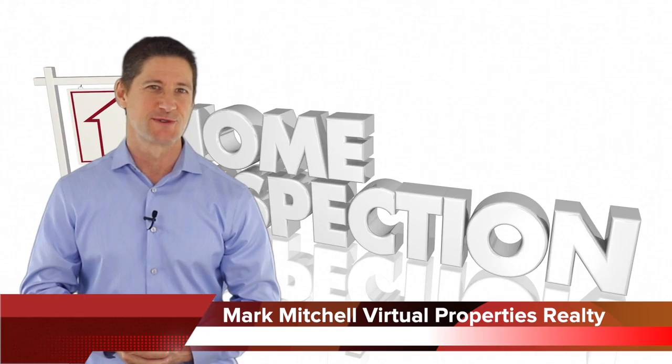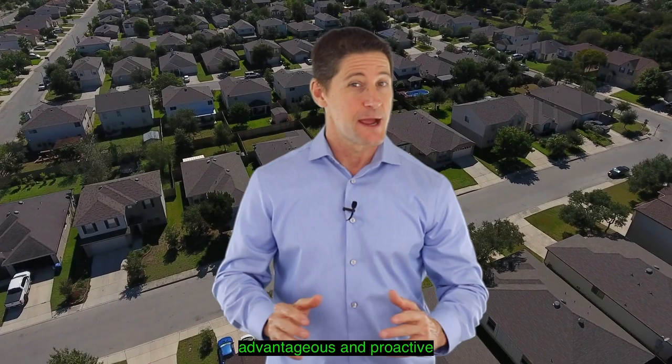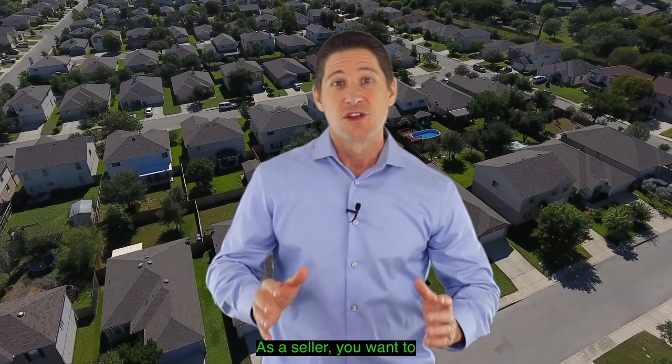Hey guys, when and why should you consider having inspections done prior to listing your home on the market? Hi, I'm Mark Mitchell with Virtual Properties Realty. It's customary for the buyer to pay for inspections, but why would it be advantageous and proactive for a seller to do them prior to going active on the MLS?